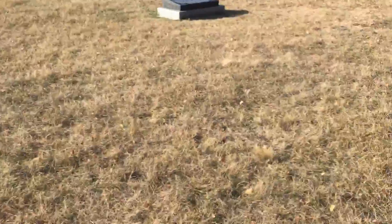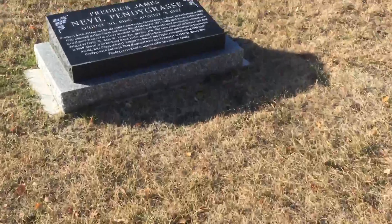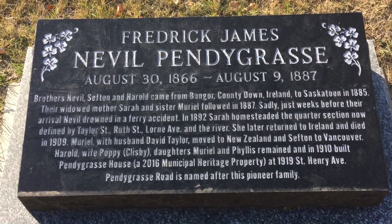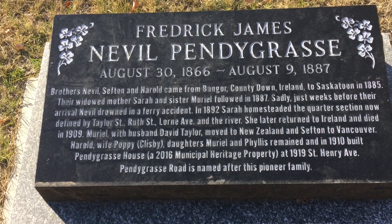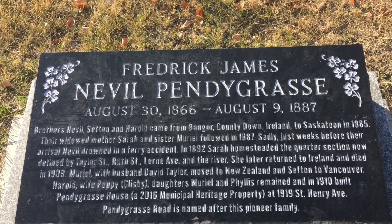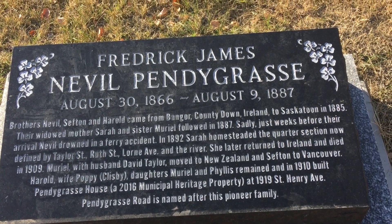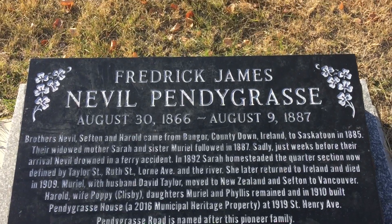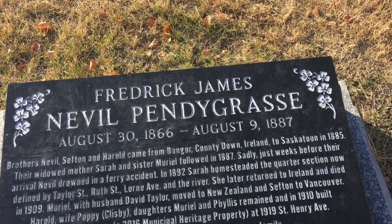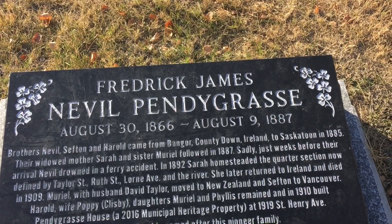The next stop is actually these stones. This one's one of the new ones that they've definitely replaced. Brothers Neville, Sefton, and Harold came from Bangor County, Down, Ireland to Saskatoon in 1885. Their widowed mother Sarah and sister named Muriel followed in 1887. Sadly, just weeks before their arrival, Neville drowned in a ferry accident.